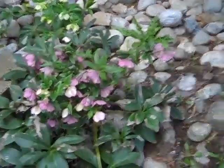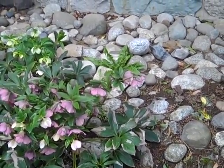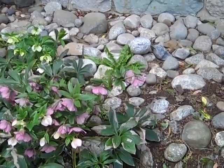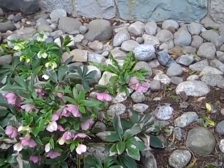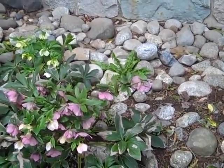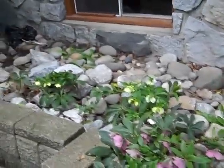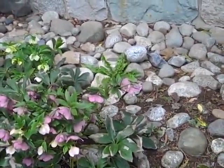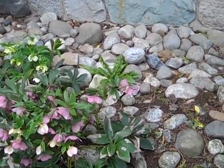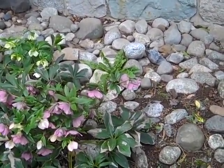In front of us now, the hellebores are sometimes called the Christmas rose because they begin to bloom on about January 7th, which of course would be the time of the old Christmas in Britain, so they were called Christmas roses. They spread gradually and they're one of the earliest blooming plants that we have here at the monastery — quite beautiful and striking when they first come out.